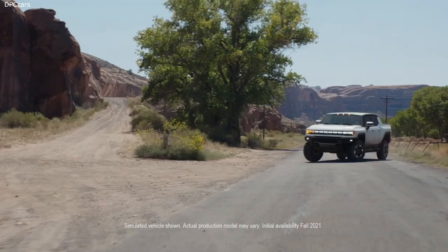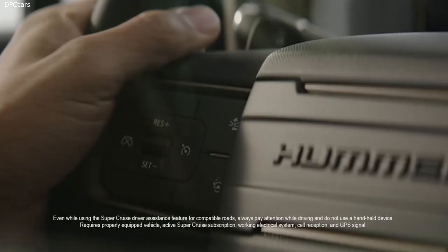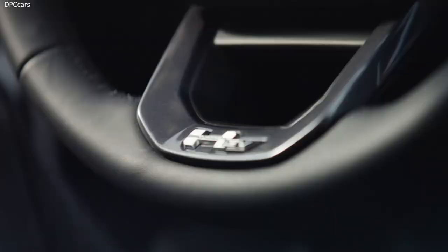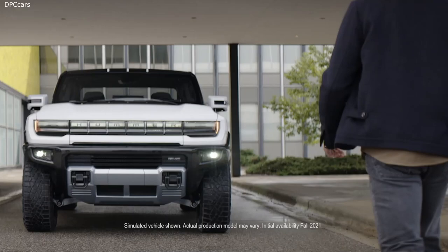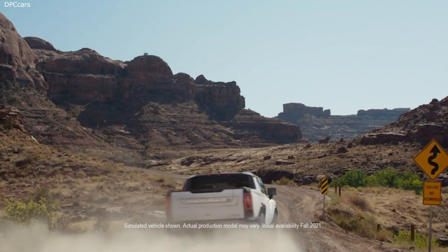The Hummer EV will be the first GMC to offer Super Cruise, the hands-free driver technology that works on over 200,000 miles of highways in North America, with automatic lane change included. Our eAssist app brings the Hummer EV and the outside world together, allowing monitoring of the vehicle's energy usage, setting up a charging schedule, conditioning battery temperature on the way to the charging station, and teaching you how to drive more efficiently to maximize range. All of these cutting-edge EV technologies were aimed at one goal: to deliver the ultimate expression of off-road capability and performance.